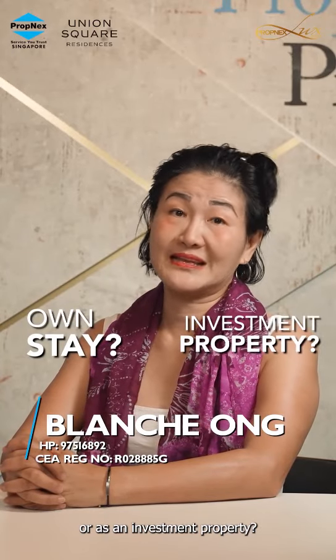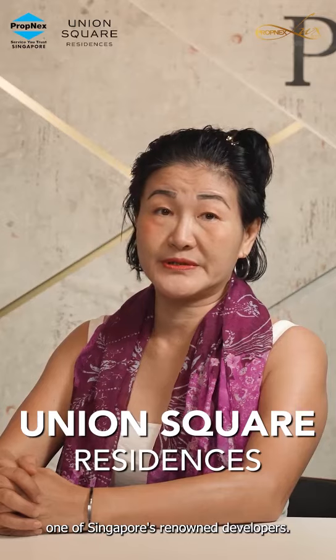Are you considering a new development for your own stay or investment property? Introducing Union Square Residences, a mixed development by CDL, one of Singapore's renowned developers.